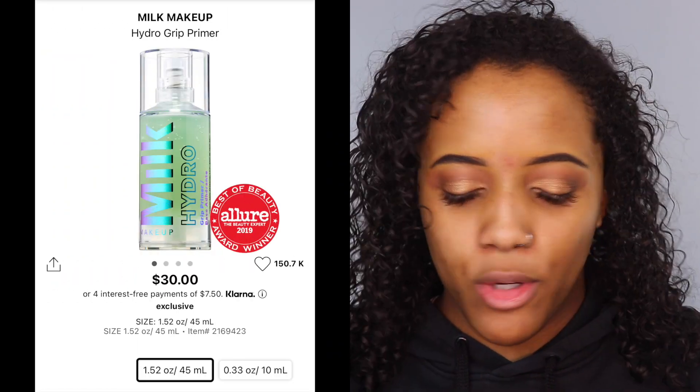Alright guys, so as always when we do complexion reviews, I already did my eyebrows and my eyeshadow for today. For primer, I'm going to be using the Milk Makeup Hydro Grit Primer — one of my all-time favorites. It just makes your makeup last a million bajillion years and it feels so good going onto the skin.